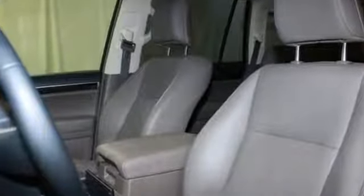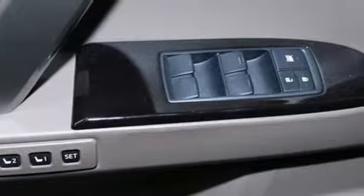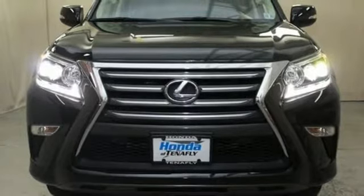Edmunds.com remarks: over the bumps, the GX provides a supple ride that belies its truck-like underpinnings. Lexus — performance in every detail. See what it can do for you when you take it for a test drive.